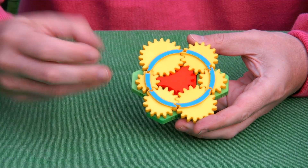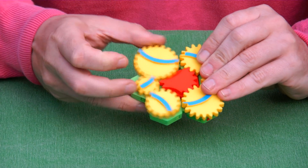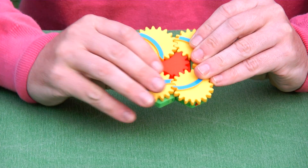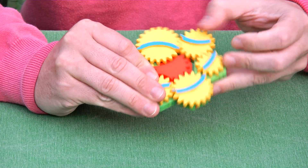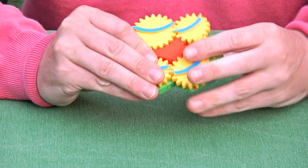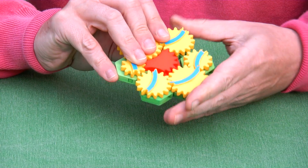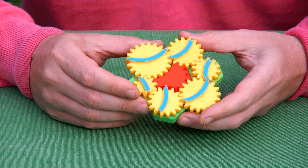I'll show you how to scramble this puzzle. You make a first shift and then you turn pieces, then shift it back, then make a next shift, turn some more pieces, and make the third shift in this direction. Now the puzzle is thoroughly scrambled.